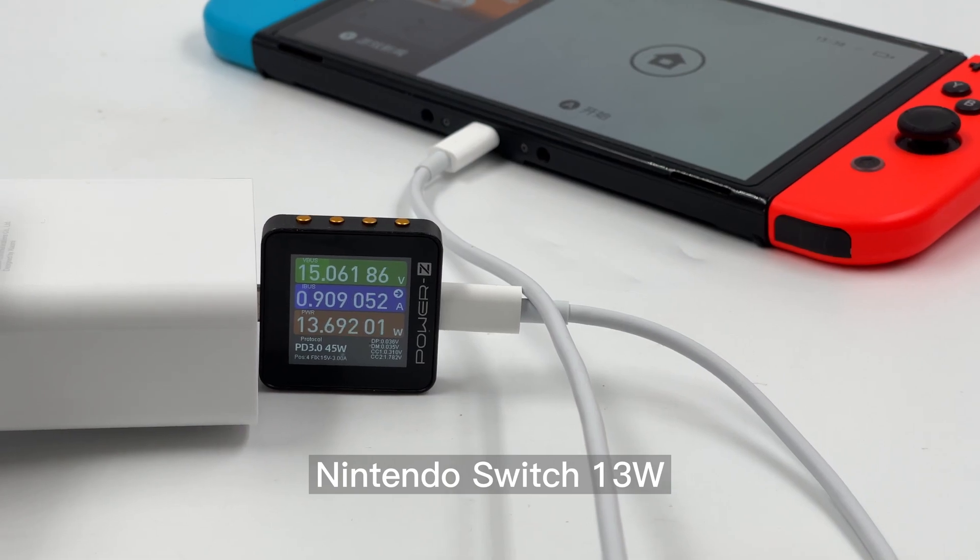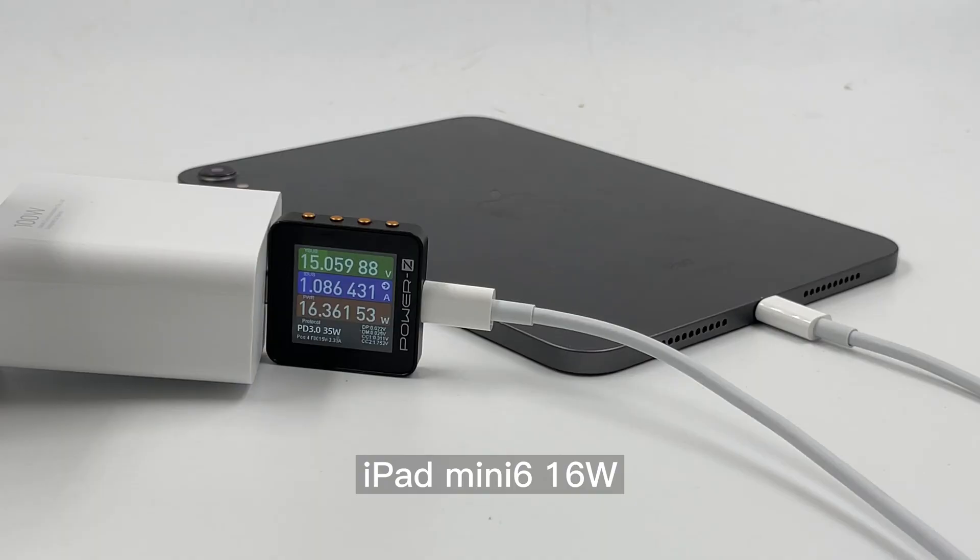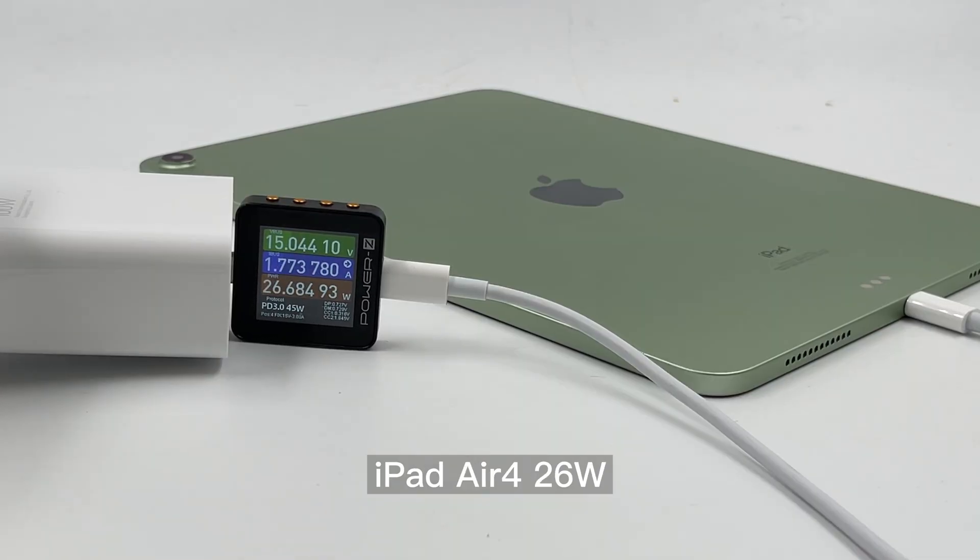Thanks to the 100W PD, we successfully turned on the Switch TV mode. This charger can also reach 100W fast charging for some laptops.